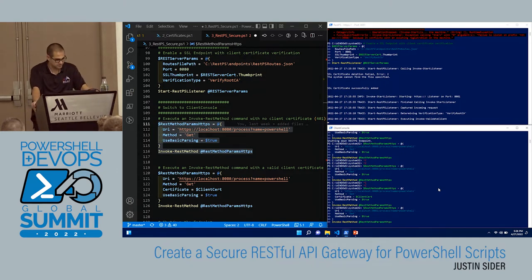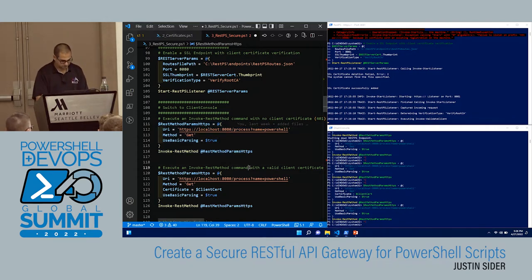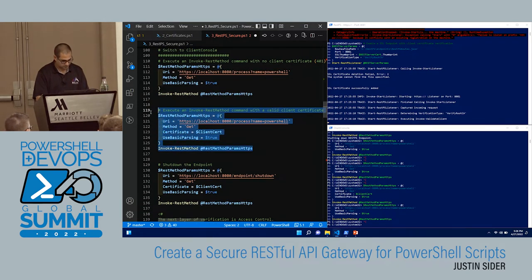It comes up and says 'validating client' — so it actually received the request and then does nothing. Let's try it with a cert. No response.